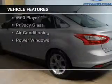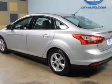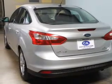The features include Ford Sync voice activation, digital audio input, tilt and telescopic steering wheel, cruise control, keyless entry, a trip computer, an MP3 player, privacy glass, air conditioning, and power windows.